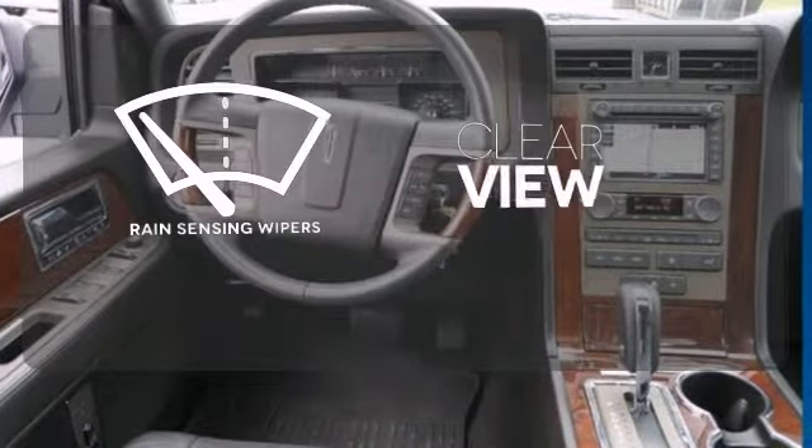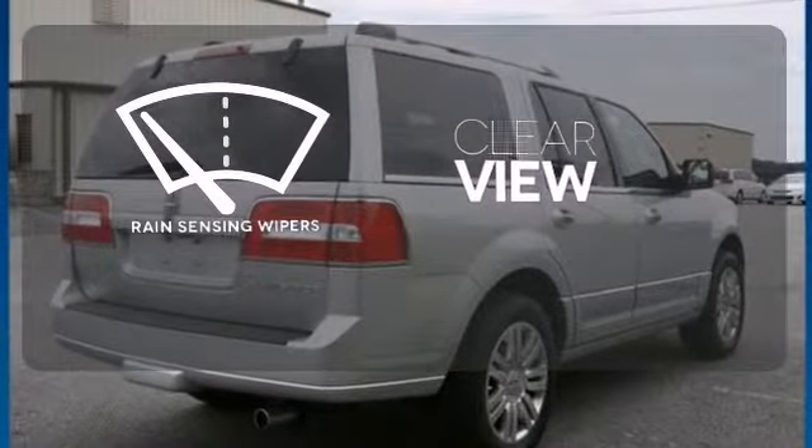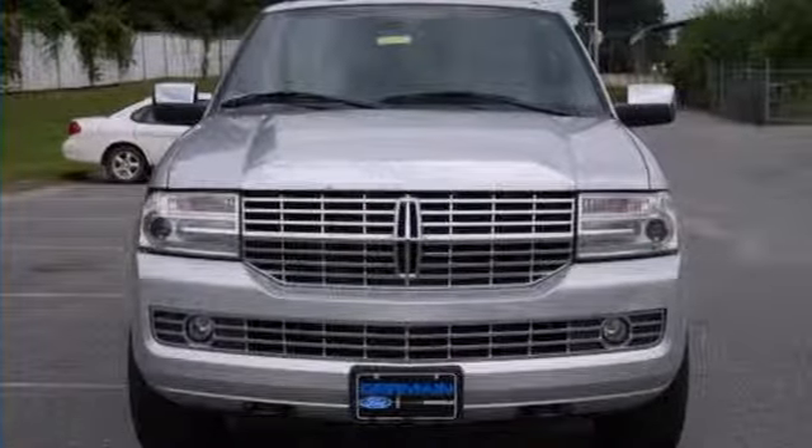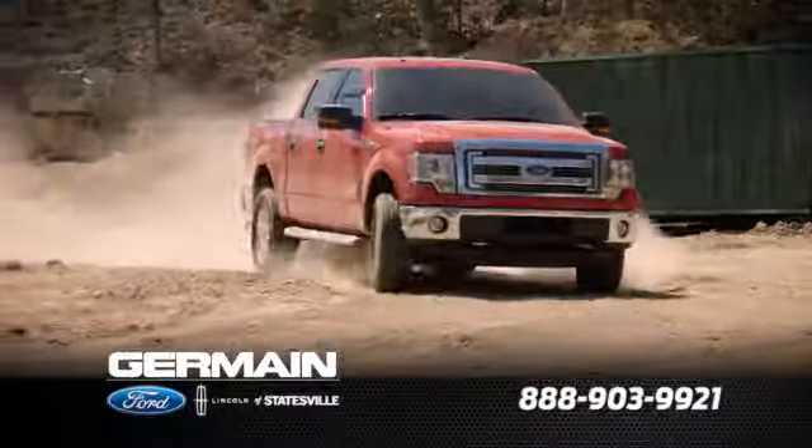Keep your attention where it's needed and let the rain sensing wipers maintain a clear view. Claim excellence and stop in for a test drive today. Call, click, or stop in today.